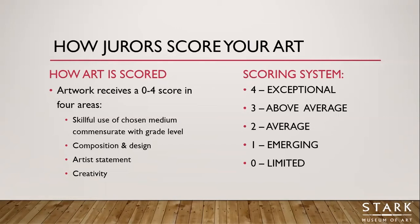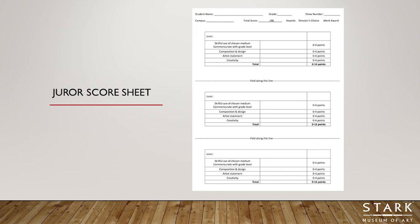The four scoring areas are: skillful use of chosen medium commensurate with your grade level — so we're not expecting a fourth grader to do what a twelfth grader does — composition and design of the work, your artist statement, and creativity. We have another video on artist statements specifically to help you get the best score possible, so be sure to check that out. Here you can see an example of what our juror sheet looks like. All jury sheets go back to teachers and students after the exhibition, and there's space for comments where jurors can give you great feedback.